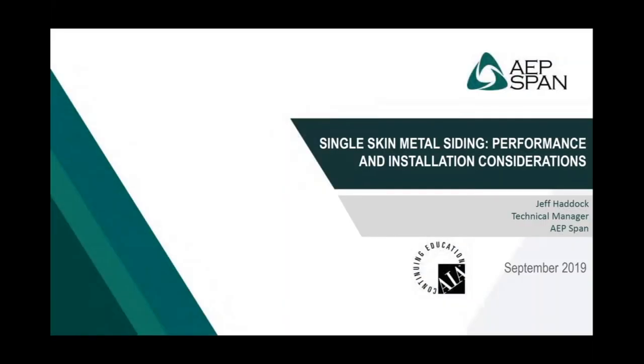Good morning, everyone. Welcome to the Single Skin Metal Siding webinar, Performance and Design Considerations, presented today by AEP SPAN. It's part of our series of webinars at Metal Architecture Magazine. I'm Paul Deffenbaugh, the Editorial Director at Metal Architecture, and we're glad you've joined us.